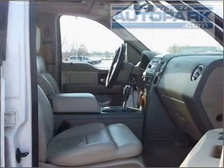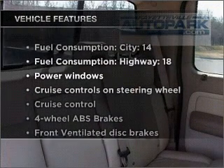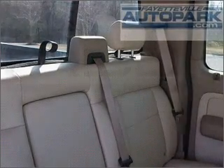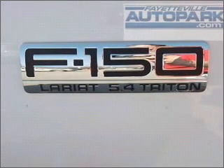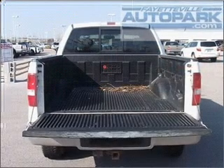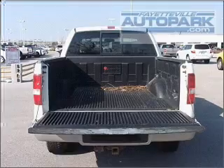Let the sun shine in with a sunroof. Plus, enjoy these notable features that are included in this vehicle: air conditioning, power door locks, power windows, power steering, cruise control, power mirrors, an alarm system, an AM-FM stereo with a CD player, and an adjustable tilt steering wheel.